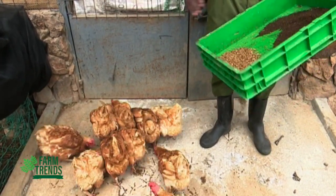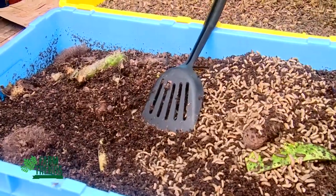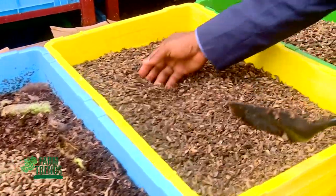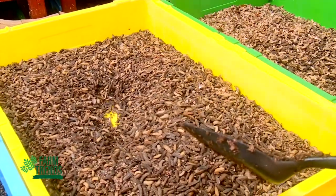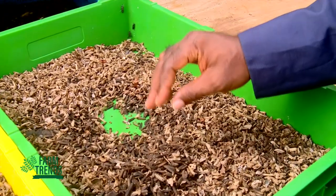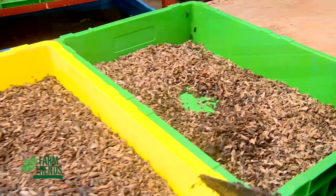Another critical aspect of the insect is that you can also extract oil from it. Once the larvae leave the larval stage, they move to the pre-pupal stage where they stop feeding. After some time they move to the pupal stage, where they stop moving completely, and then transform into adult flies.